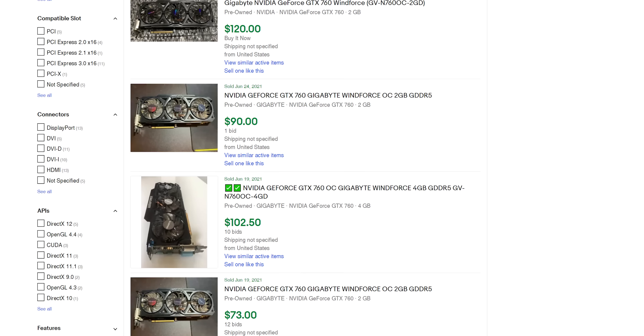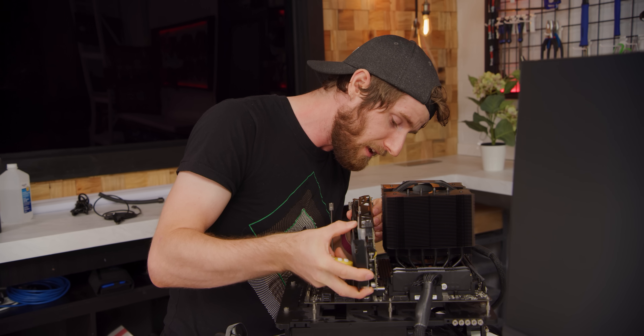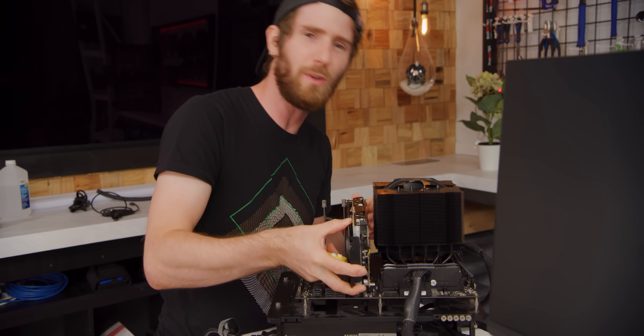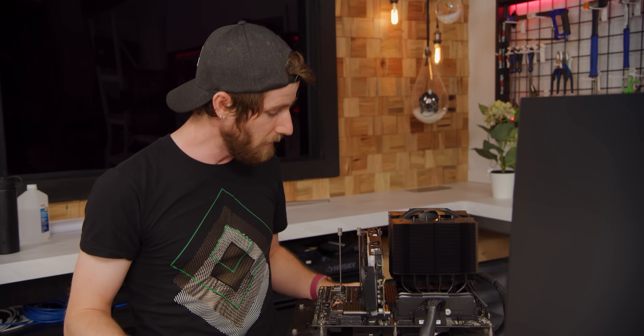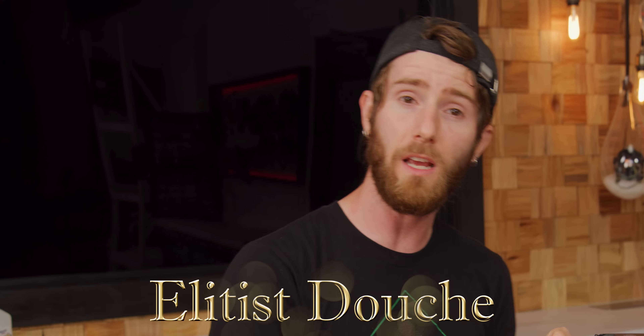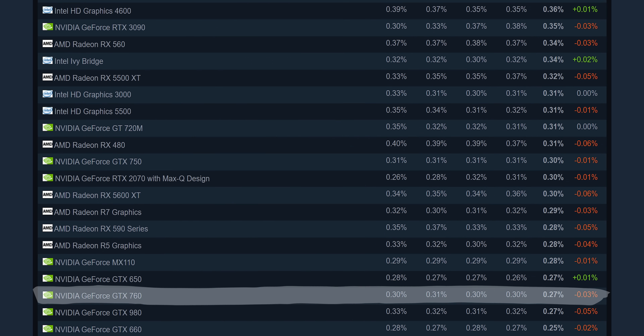Why don't we take a look at a middle-of-the-road Kepler card like this GTX 760 Windforce? You can snag a card like this for as low as around $70 on eBay. And if you're thinking, who would still be running one of those? No one uses those anymore — well, you're being a bit of an elitist douche, because Steam's hardware survey shows that the 760 is still being used by 0.25% of users.